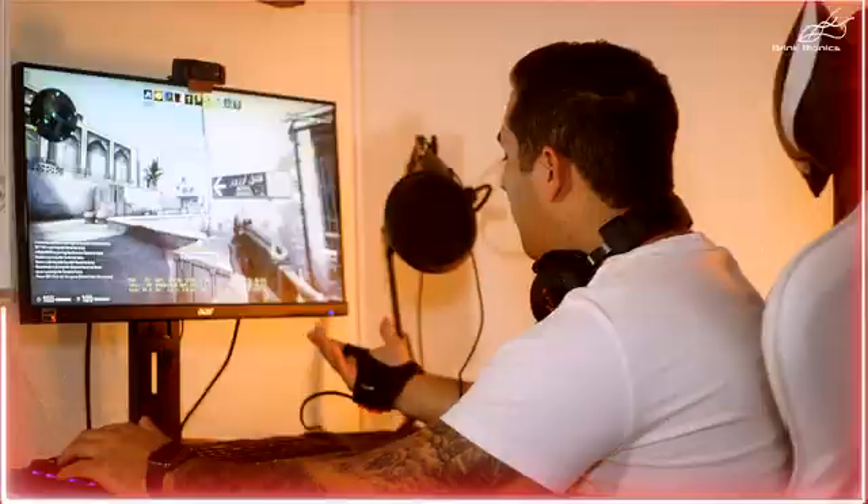First thing I'm noticing — it's very light, very comfortable. It feels like I'm pretty much ready to go to battle with this.